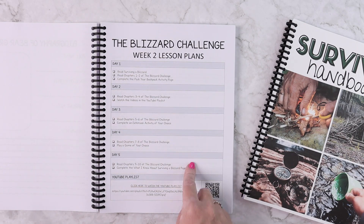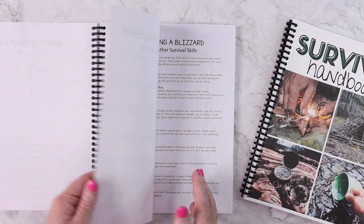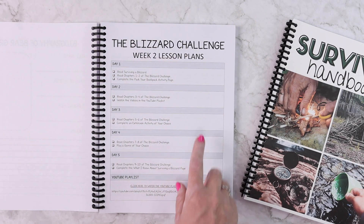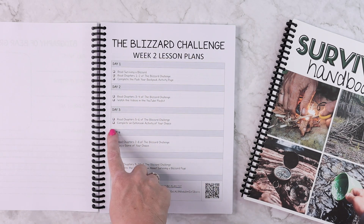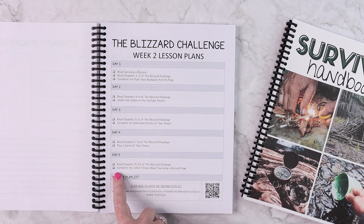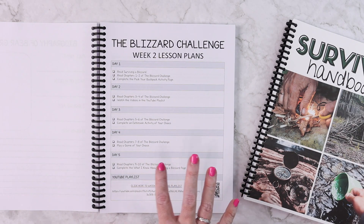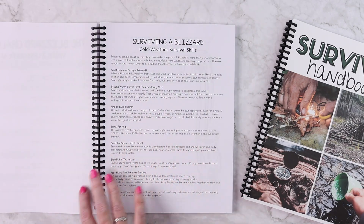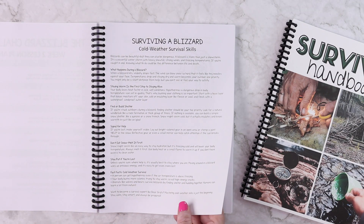Each challenge coincides with one of the Bear Grylls adventure books, this one being the blizzard challenge. You have five days — you're going to read surviving a blizzard, which is a non-fiction passage, and also read two chapters of the blizzard challenge book each day along with something else. So complete the backpack activity page on day one, watch the YouTube playlist on day two, complete an extension activity on day three, play a game on day four, and complete the what-I-know page on day five.